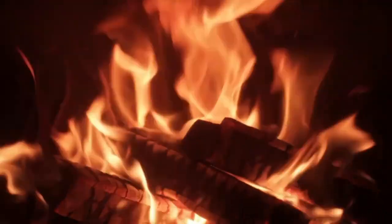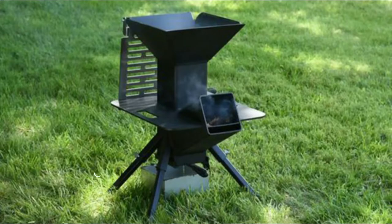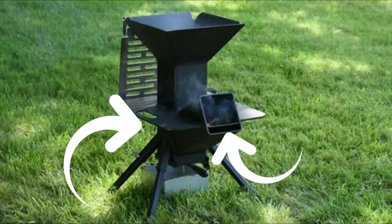In order for fire to burn, it needs oxygen and a space to burn. A rocket stove provides a place to burn and a large intake for oxygen, which allows the fire to burn hot.